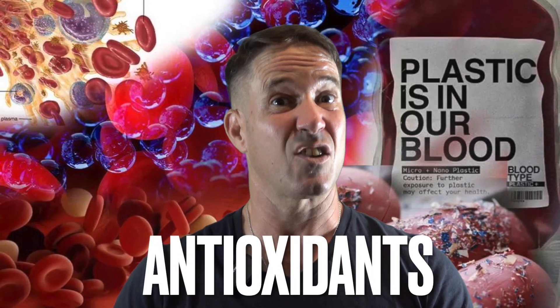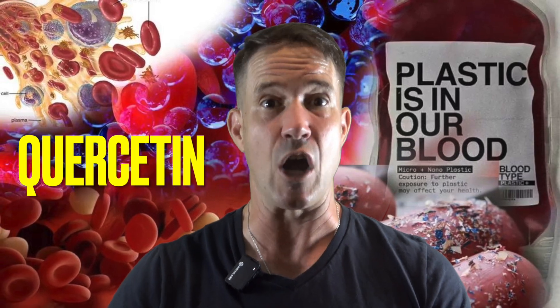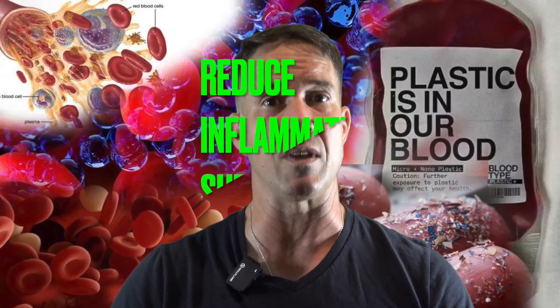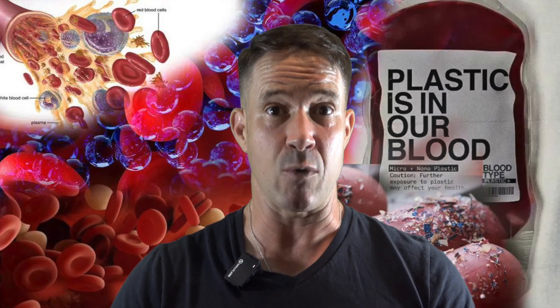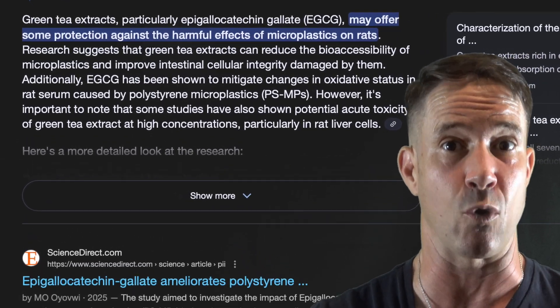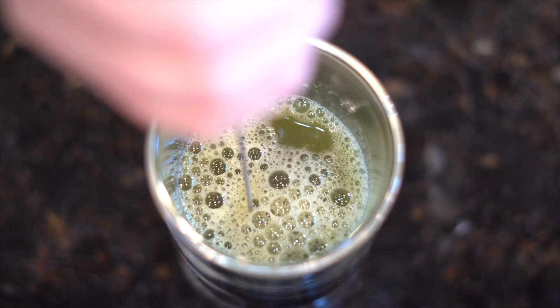Number three: antioxidants — the cellular bodyguards. Microplastics cause oxidative stress, so researchers looked at compounds like quercetin, found in onions and apples; curcumin from turmeric; and EGCG from green tea — and found they help the body reduce inflammation and support the immune system while detoxing plastic. In one animal study, rats exposed to microplastics and then given green tea extract showed significantly reduced plastic-related damage in their organs. Translation: green tea isn't just a zen morning drink — it's your liver's secret weapon.